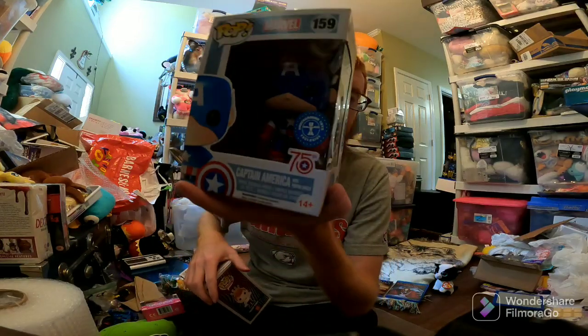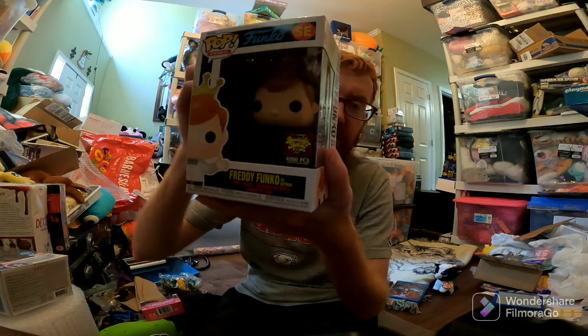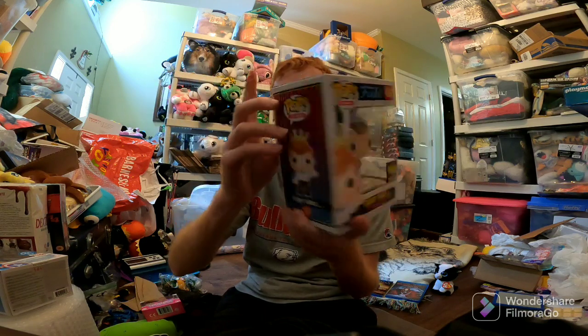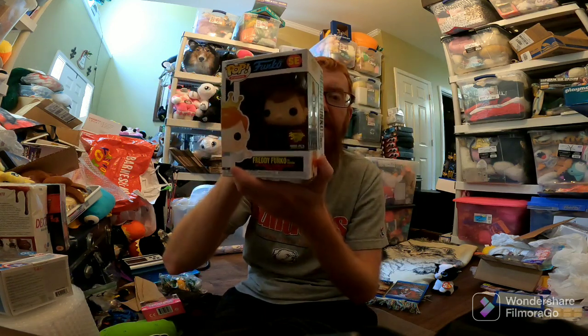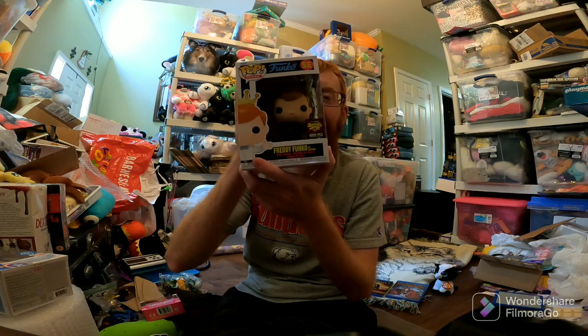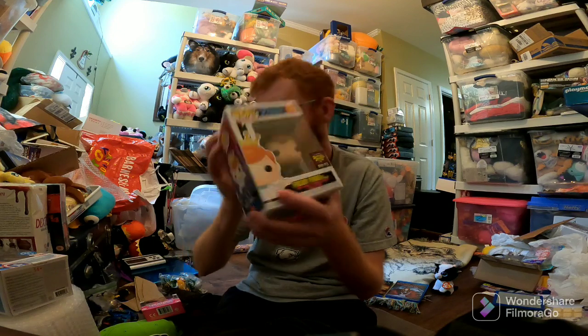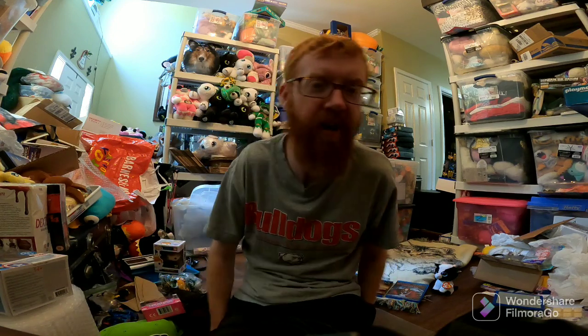Two Funko Pops. Captain America — I don't remember what I paid — sold for $15. This was part of the Fun Days box. This is Freddy Funko as Batman, sold for $70. It does have some damage to it, which I disclosed in the listing. I probably paid like $80 for a box with this one and a couple others. This one pretty much makes the money back. There's one other one — Carnage, Freddy as Carnage — worth like $150 once it actually sells.